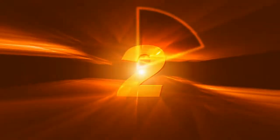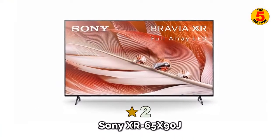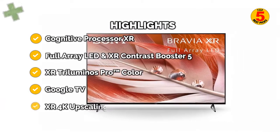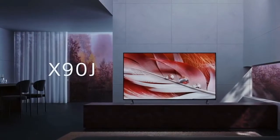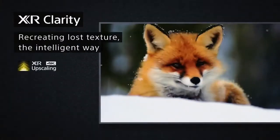At number 2: the Sony XR65X90J — this big LCD TV is superb for the money. If your budget can stretch to a 65-inch TV but perhaps not a 65-inch OLED or flagship QLED, then the Sony XR65X90J, or near-identical XR65X94J in the UK, could be just what you're looking for, thanks to its heady mix of fancy features, perfectly pitched picture performance, and a mid-range price tag.